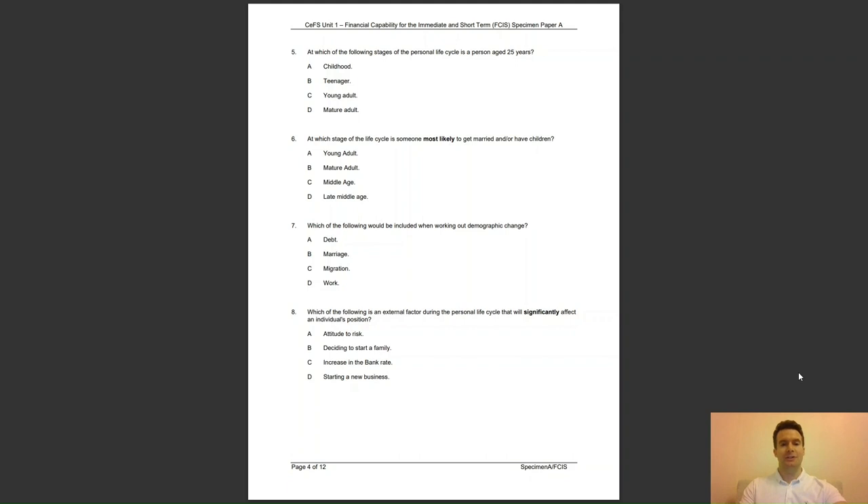Question 6: at which stage of the life cycle is someone most likely to get married or have children? Is it A, Young Adult; B, Mature Adult; C, Middle Age; or D, Late Middle Age? The answer is B, Mature Adult, aged 26 to 40 — that is the stage of the life cycle where someone is most likely to get married and/or have children.